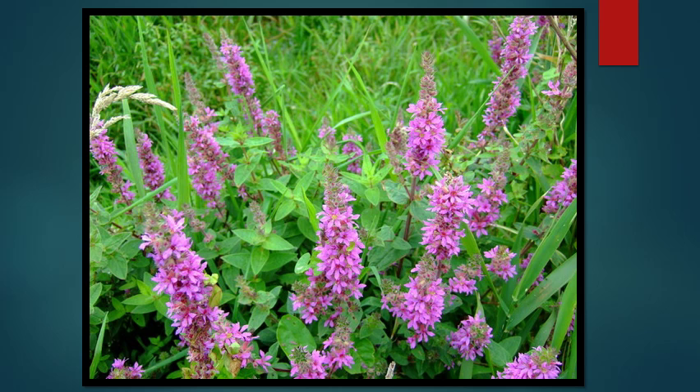Purple loosestrife is perhaps one of the best known wetland invasive plants. However, in our area, it is somewhat under control due to the release of several biological control agents that have been attacking it over the years. You'll still see it, however, in wetlands and ditches and other wetted areas.